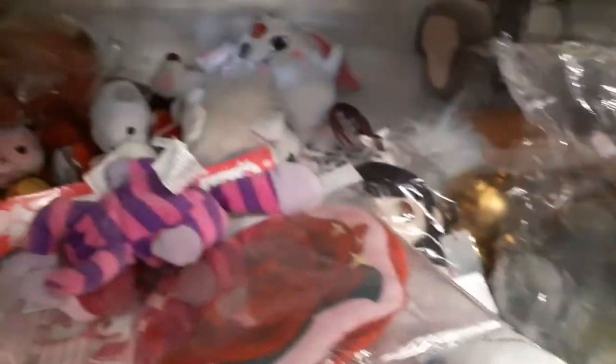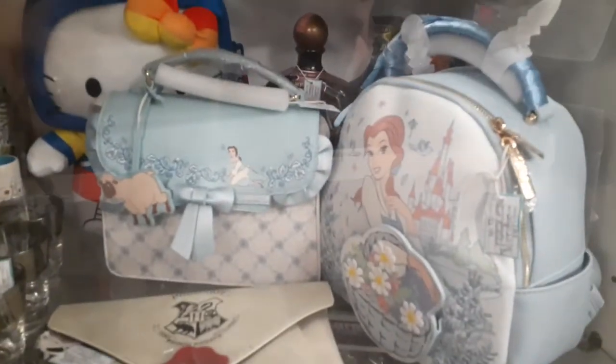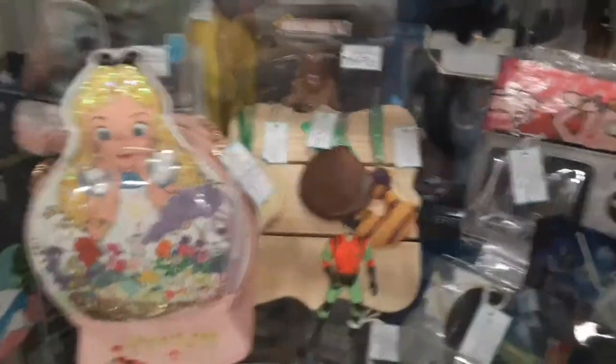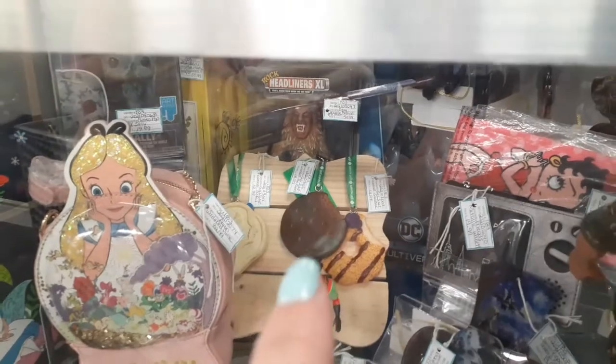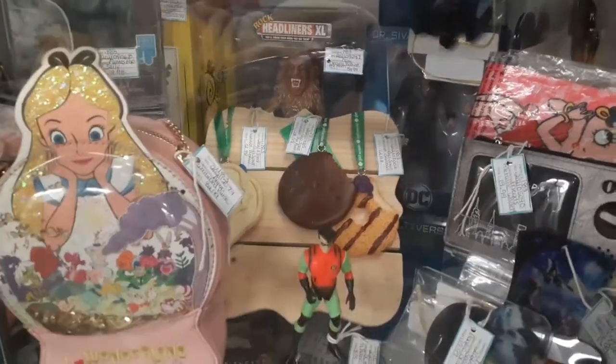Look at these purses - these are Belle purses, I thought they were kind of cool. I like blue. And then look, there's Alice in Wonderland purses. And then back there, look at those necklaces - those are ornaments, I mean those are Girl Scout cookies and they actually look like the cookies. I thought that was interesting.